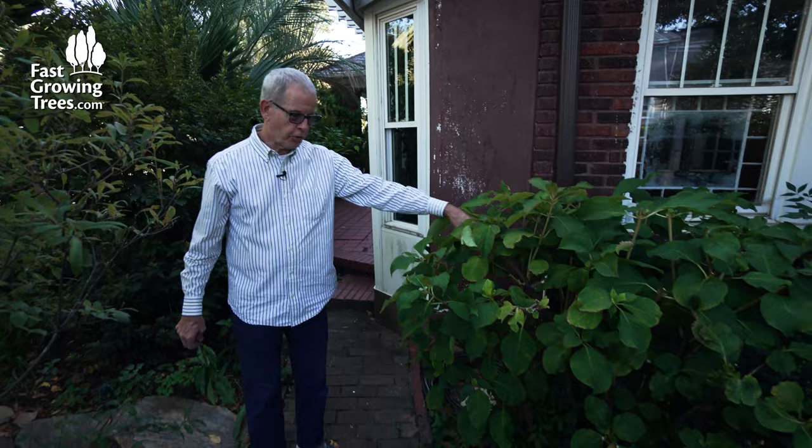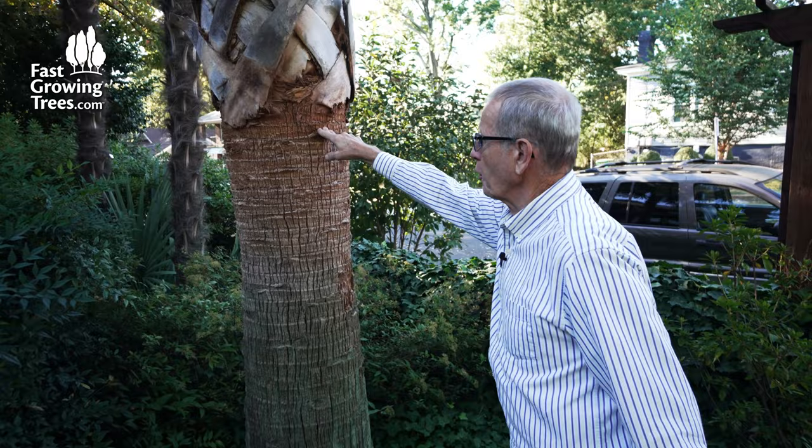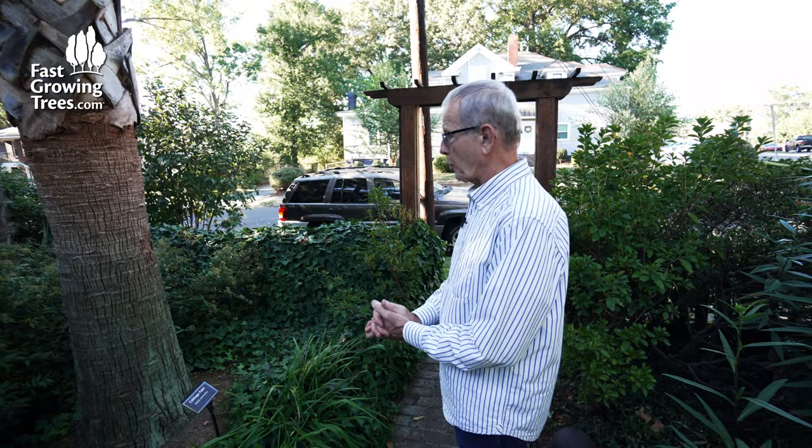This is one of the only original plants to the house — a hydrangea that was here when I moved here. This is another one of my palmettos. When I planted it, the top was here — that was in 2004. So you can see how it's gone from there to where it is now in 18 years.